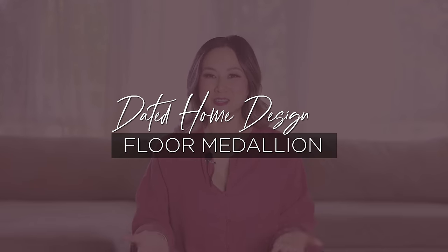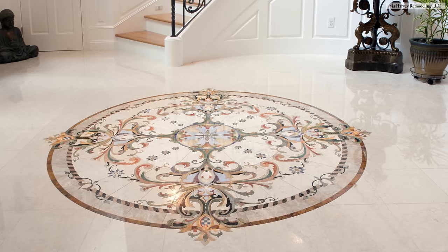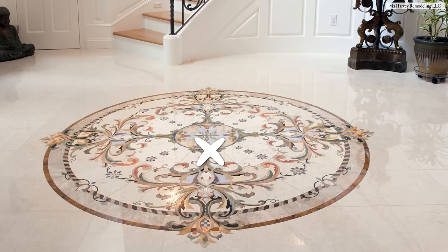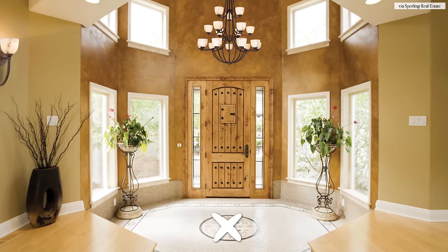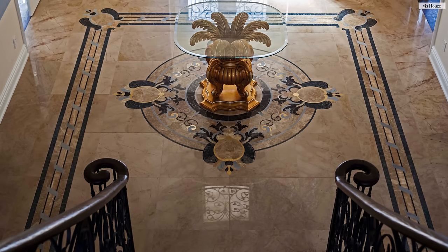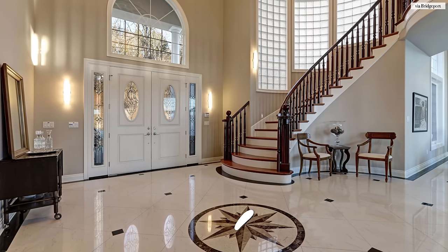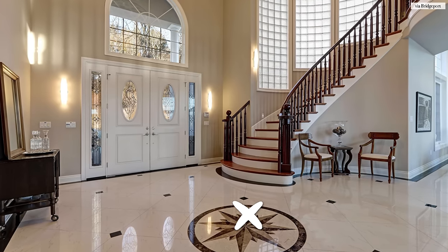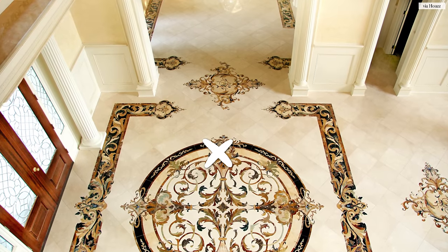Moving on to the entry, another dated home design in need of a major upgrade is a flooring medallion. Now what is a flooring medallion? Imagine opening up your front entry doors and being met with this huge medallion on the floor — sometimes it's a starburst pattern, sometimes it's a compass, sometimes it's an image, sometimes it's an emblem or even a monogram of your family's last name. To me, not only are these designs dated, but they also scream car showroom. It has a very casino vibe to it, and although that might look great in Las Vegas, it definitely does not look chic in your home.